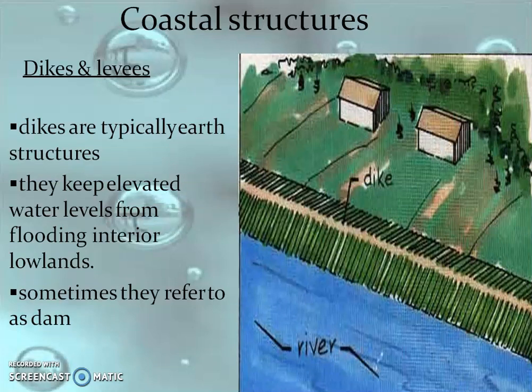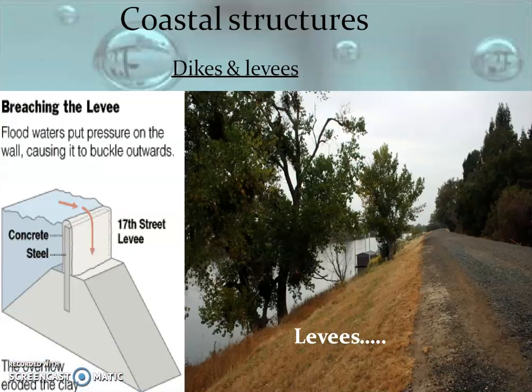Then, coming to dikes and levees. Dikes are typically earthen structures — the sand particles are mounded together in a structure elevated above the water level, similar to a dam. Breaching the levee can occur when flood water puts pressure and may cause buckling, and overflow can erode the clay base on the other side. Dried vegetation or lawn provided above the slanting portion will act as a huddle and prevent sand particles from erosion.